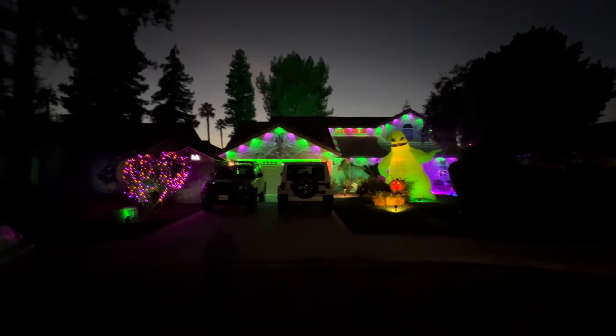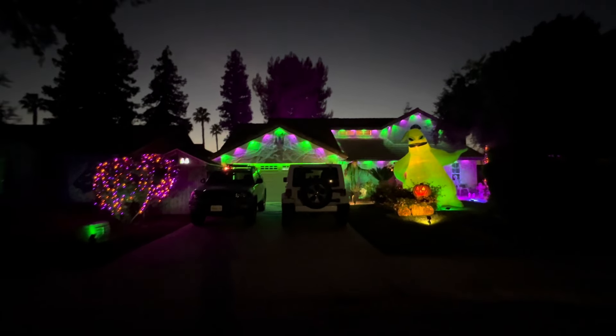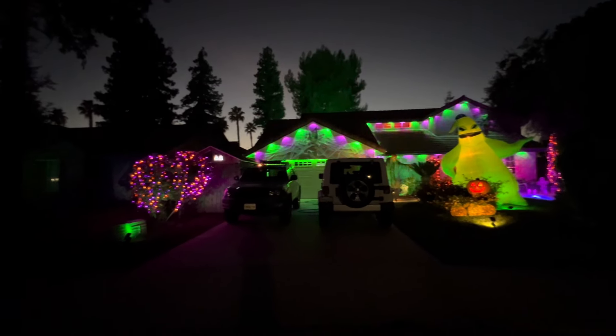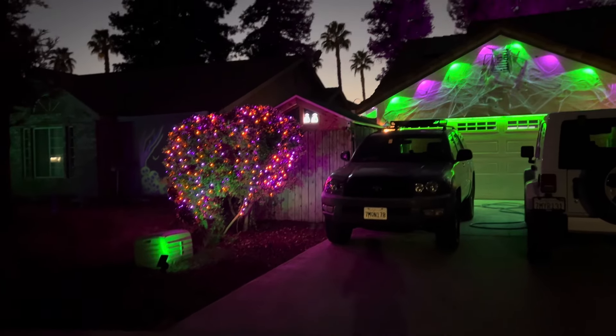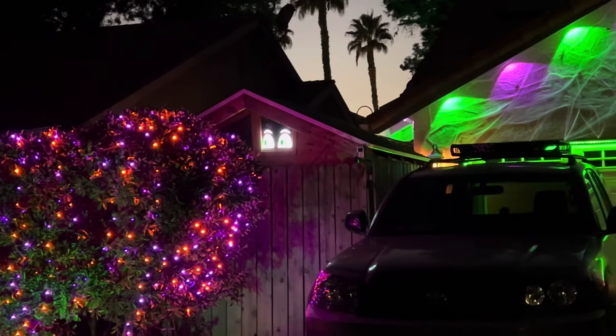Halloween 2024 at our house. From the front you can see we got the flood light, and in the back we got bushes with lights on them, and those cool little spooky eyes that are kind of following you out here.